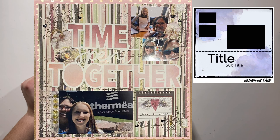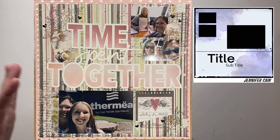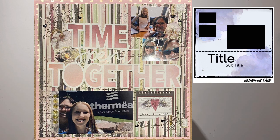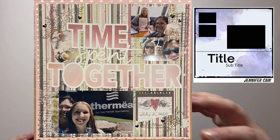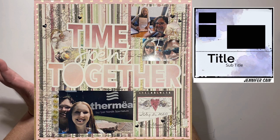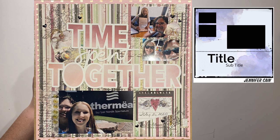Next up we have Lisa, and it's so stinking cute. She has kind of blown up the sketch a bit. She's got a fun, big, bold title right in the middle, and then her photos are stacked on top and right on the bottom of it. She's got some beautiful papers plus a cut file that really highlights everything. She's done a really beautiful job following the sketch while keeping its simplicity but adding her own flair to fit her style.